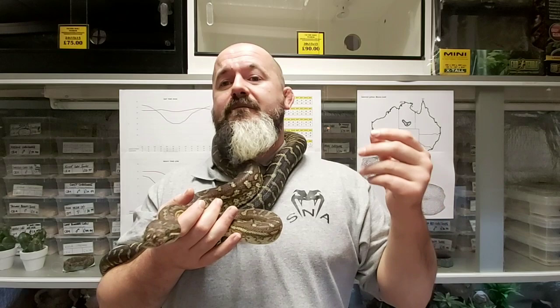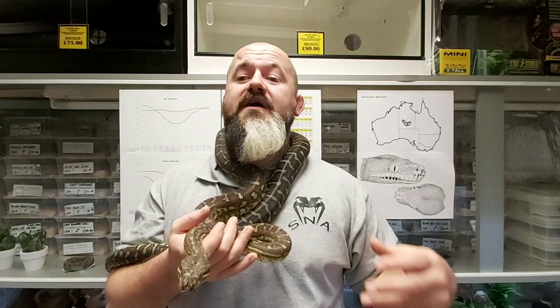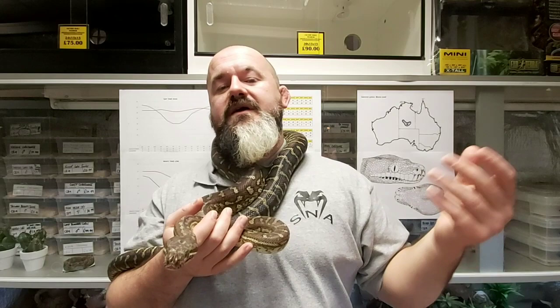Substrate should be a dry choice such as aspen, Obiose, hemp, Lignocel or aspen. If a more naturalistic choice is wanted, using an arid desert mixed substrate such as ProRept Beardy Life or Leo Life mixed with coir or dry topsoil would work. This would be harder to clean and more costly but undoubtedly more aesthetic. They're not super mucky snakes so you could potentially get away with it.